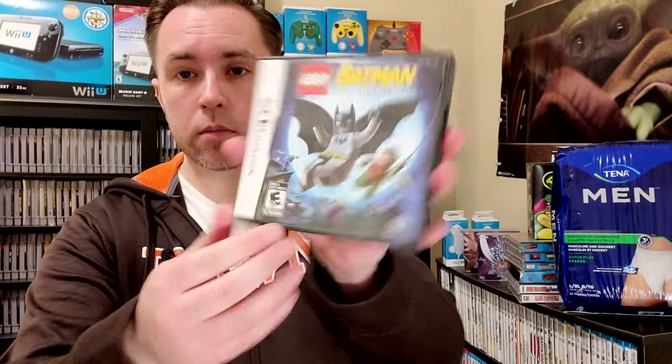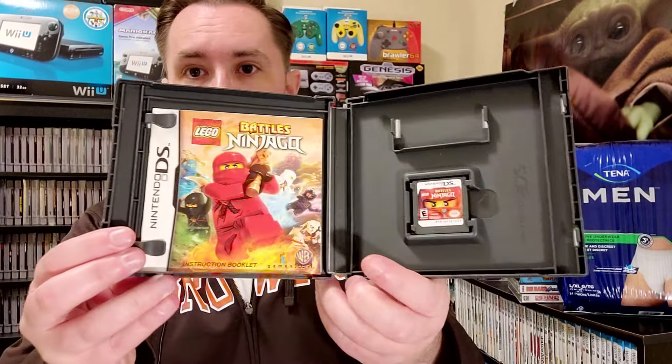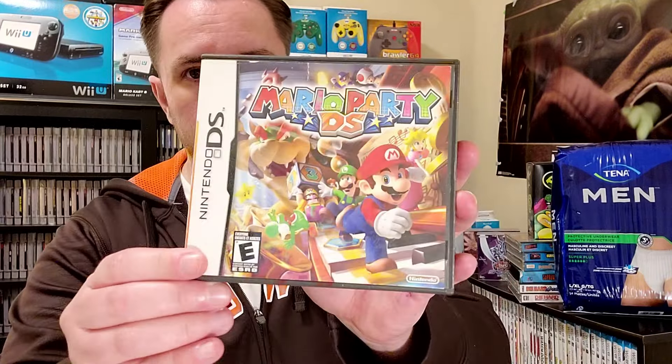We got Lego Ninjago Battles — not worth much, about $5 or $6. Lego Batman the video game — no game, but it's got the manual. And Lego Ninjago is actually CIB. Now it gets better. Mario Party DS — with the manual. This will sell easily. CIB goes for $23.44 Canadian price chart, loose is about 20 bucks. So somebody who has a loose cart will buy this — easy sell.